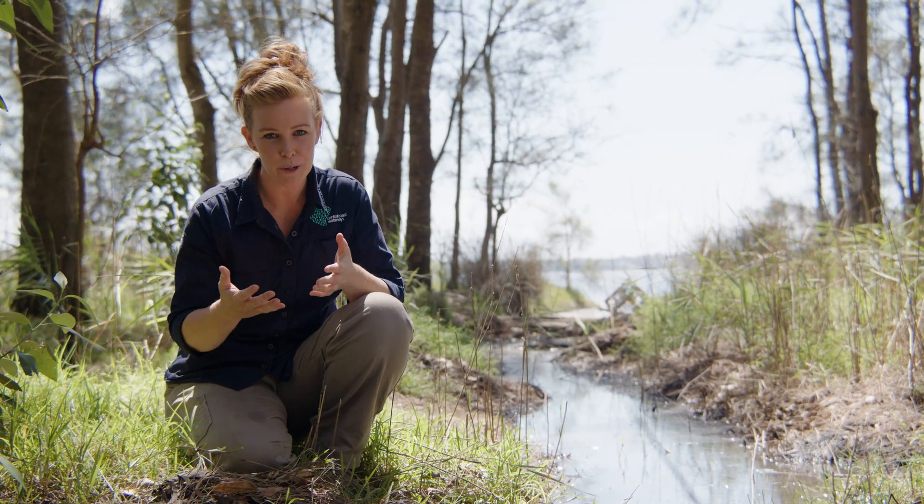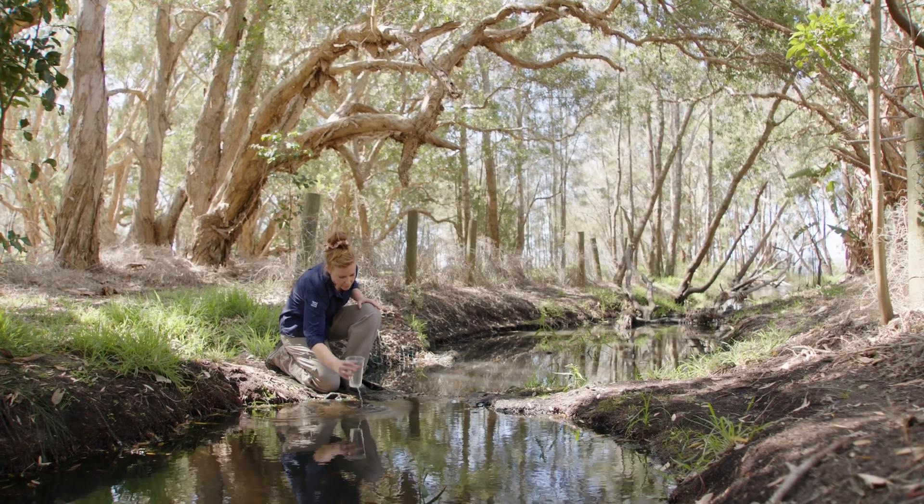So in our efforts to restore our waterway, we're looking back to nature to try and reinstate her solutions.